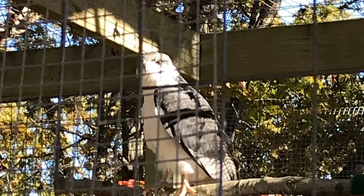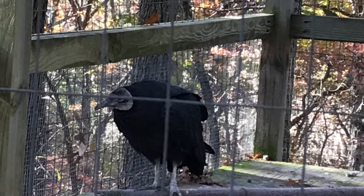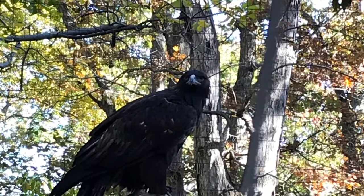I think that might be like a type of eagle or something. That one looked like a turkey vulture. This one is really pretty and cute, but I just don't remember, honestly. That's one of the birds, and when they flap their wings, it's so big. I like that bird.